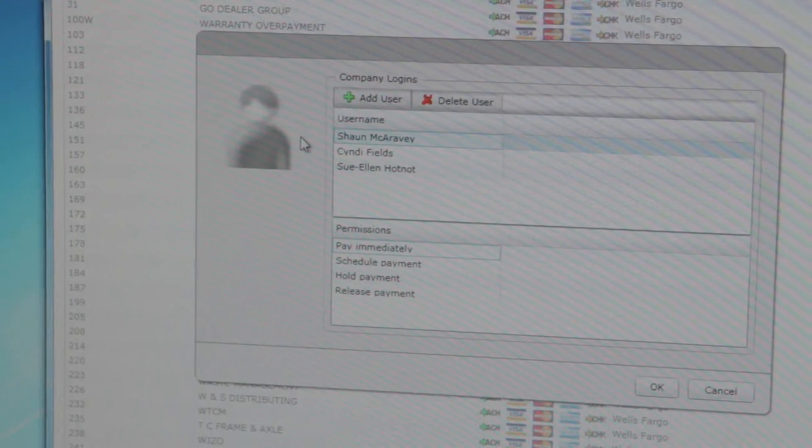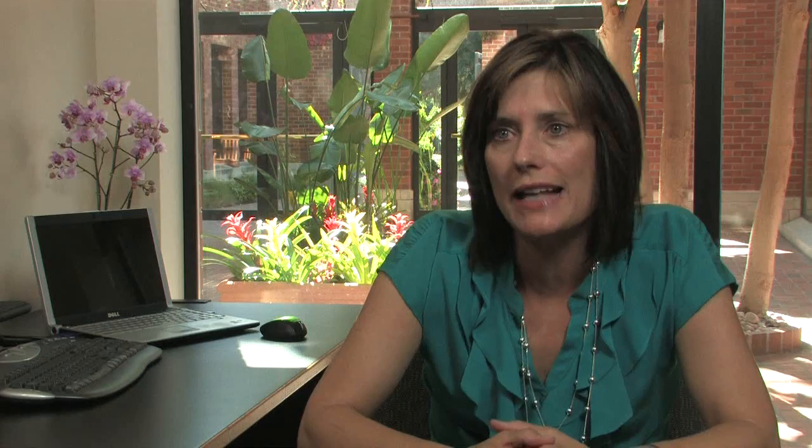Using our solution, customers save three dollars a transaction, which adds up to a savings of twenty-five thousand to two hundred and fifty thousand dollars a year depending upon the size of the customer.